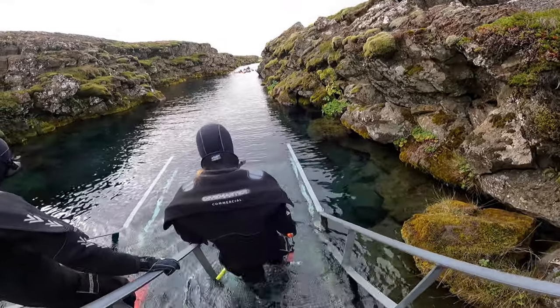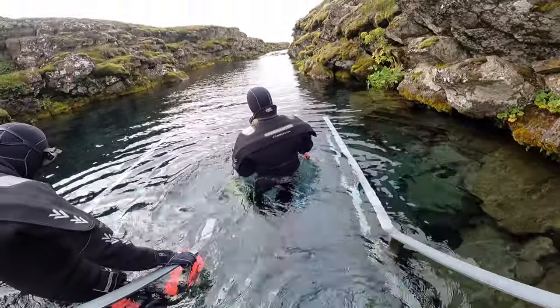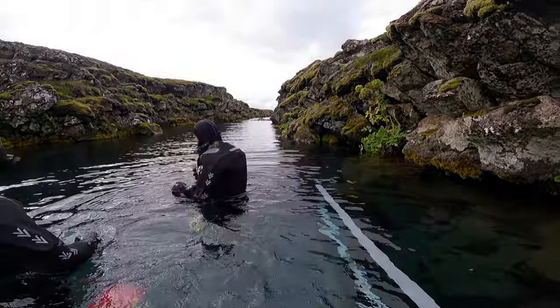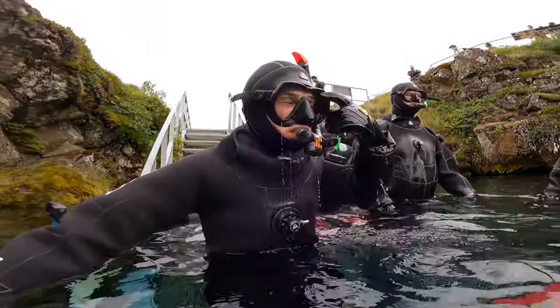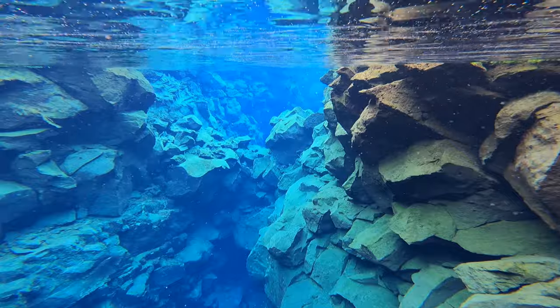After that we headed over to the entry point of Silfra, and this is where there was a bit of waiting around. There are a bunch of different companies that offer tours and most of them happen around the same time, so there was a little bit of a line to get into the water. Once it was our turn, there's a platform where you stand and our tour guides had us test our masks and snorkels by putting our faces in the water, which also allowed us to adjust to how cold it was.